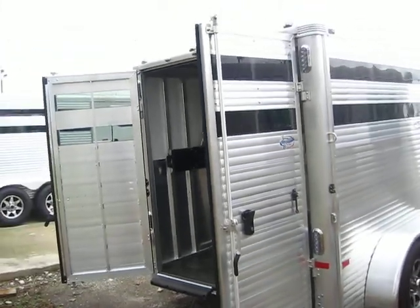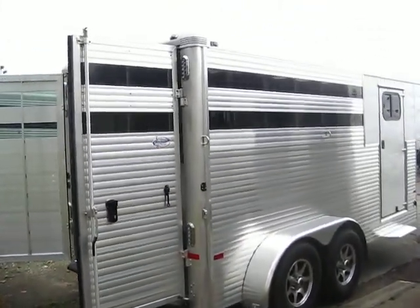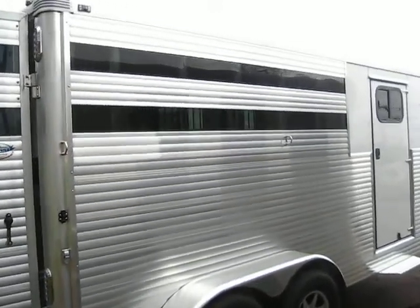God forbid you ever have a really catastrophic accident — this trailer is upside down on the highway, it will hold its shape. It's absolutely incredible how well these are put together.